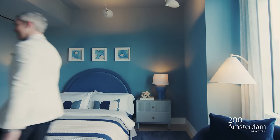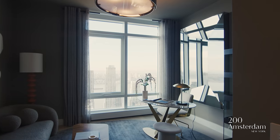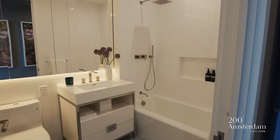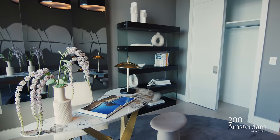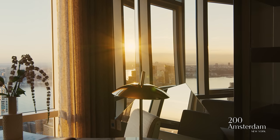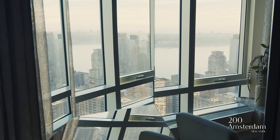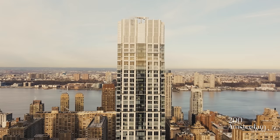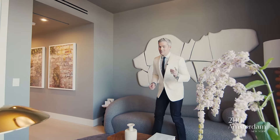Your second bedroom is also en suite with a great entryway foyer. It has the same high ceilings, great closet space, and here you've got a great view of the Hudson. We have it set up as a beautiful office — I'm actually obsessed with the furniture in this space — because that's what you expect just steps off Billionaires Row, in a building of this caliber. Come look at the primary.